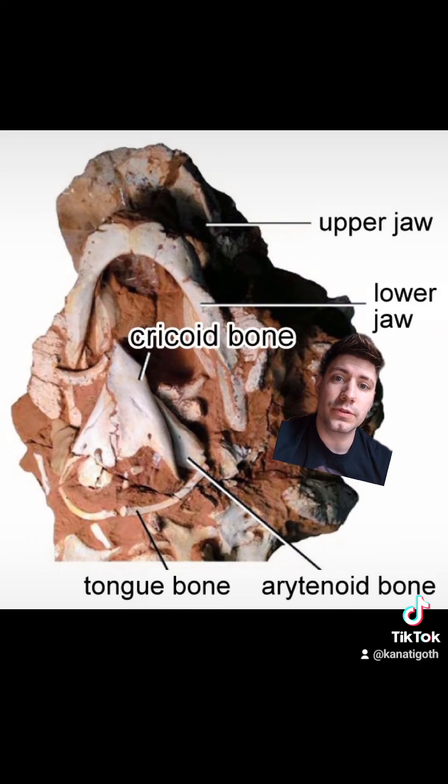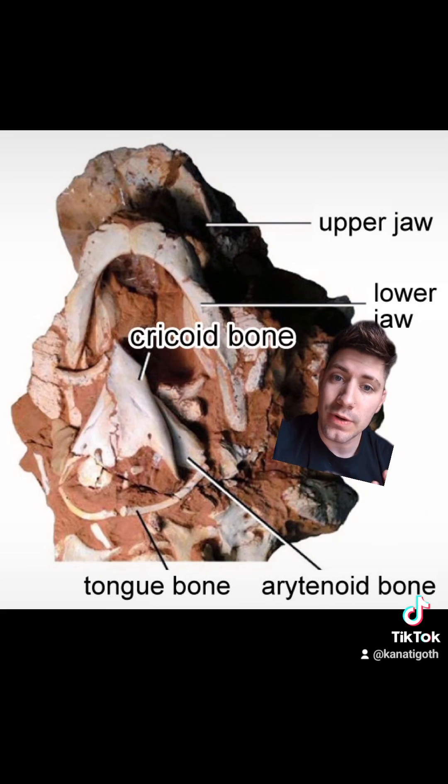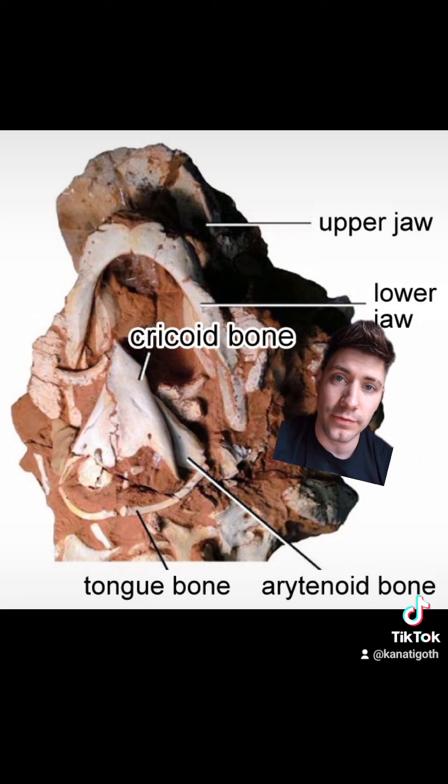That's probably what the crest was for — just to recognize the same species. Fossilized vocal cords are very difficult to preserve, and we don't have any from Parasaurolophus so far, so it may be more likely that the crest was how they made noise rather than vocal cords. There are actually some birds nowadays that don't have a syrinx — this is a larynx — and they just use their esophagus and closed-mouth vocalization to make noises.